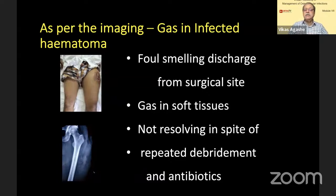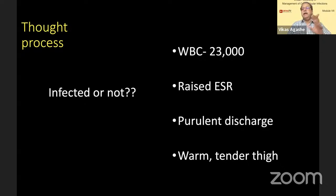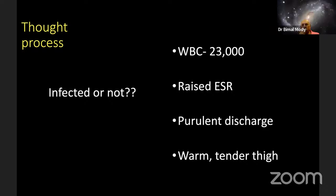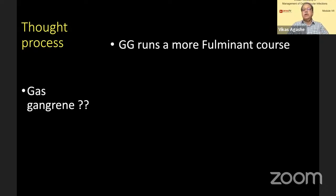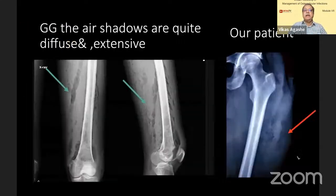Absolutely right — this is most unlikely to be gas gangrene. So what was our thought process? Obviously infected: raised counts, raised ESR, pus and discharge. No two ways about it — it was infected. Is it gas gangrene? No. All of you have said that it runs a more fulminant course. Here the symptoms were going on for more than a month, and there are many gas-forming organisms. So no way it is going to be gas gangrene.